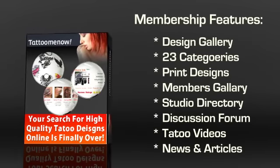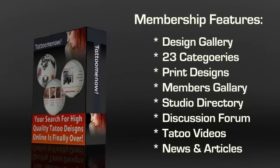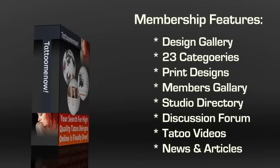The Members Gallery is something that is truly unique. There are tattoo photos in 38 categories, each of which show a unique tattoo that you can also take to your tattoo artist. Most members upload photos of their tattoos and even write about their experience.